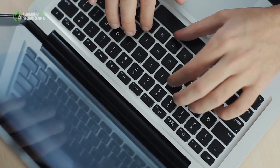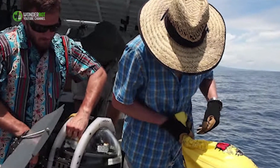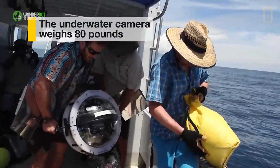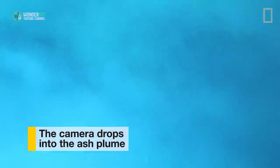Footage uploaded to YouTube by National Geographic shows the scientists dropping their specialist equipment into the water. The camera sinks quickly, descending 147 feet through billowing clouds of ash. Amazingly, the color of the water changes quickly, from blue to green and orange. This extraordinary visual effect is caused by diminishing levels of iron and sulfur in the water.